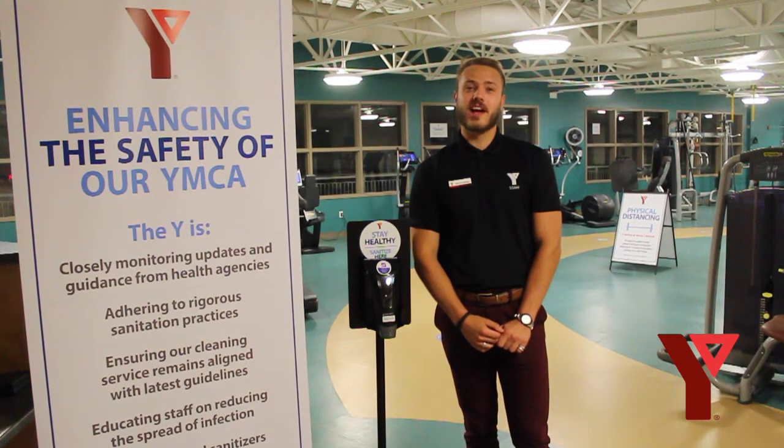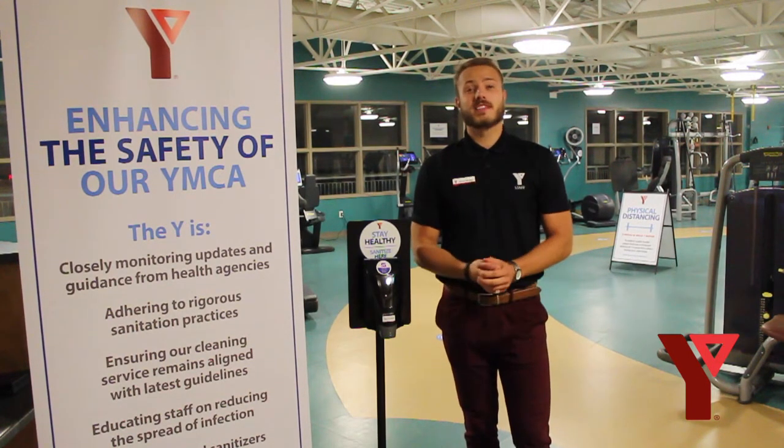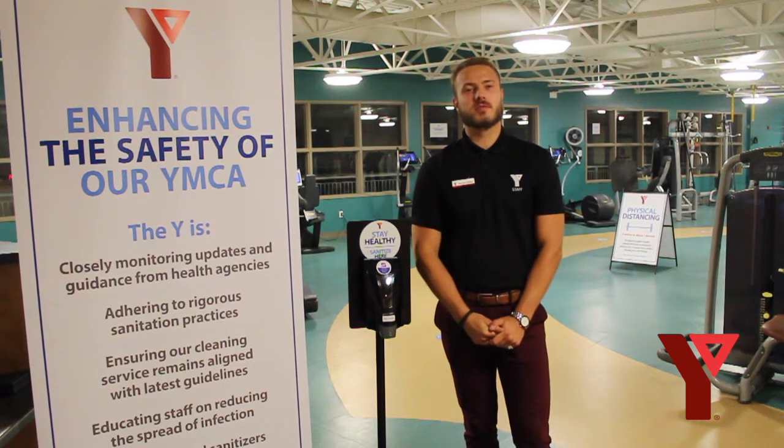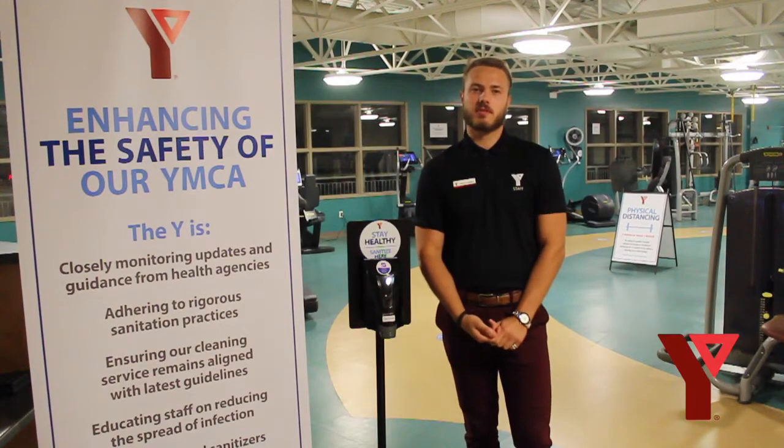Hello everyone, my name is Mike Manwerf and I am the new center manager here at the Lambton Shores YMCA. Over the past few months the Y has been working diligently to ensure that we can meet the highest standards of health and safety practices. We are super excited to have you guys back, but before we do that I want to take you through some of the new health and safety procedures that we put in place.